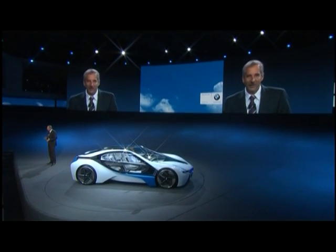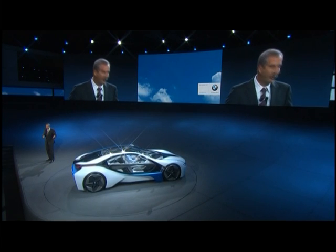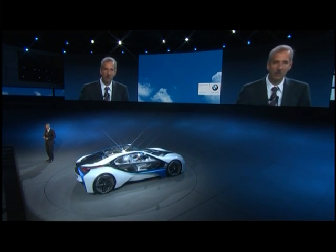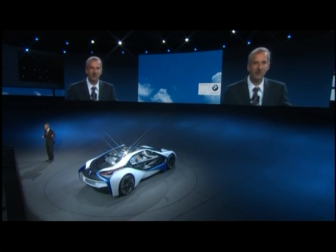The BMW Vision Efficient Dynamics is therefore able to drive on electric power alone, or only with its turbo diesel, or with the infinite combination of its three power sources. But apart from the innovative drive sources, there are many other solutions helping to save energy in this concept car.